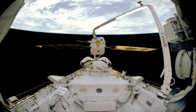STS-46 was a NASA Space Shuttle mission using Space Shuttle Atlantis, and was launched on 31 July 1992 at 9 hours 56 minutes and 48 seconds MEDT.